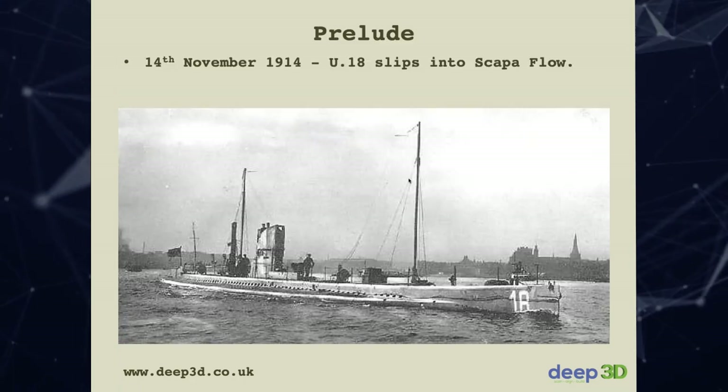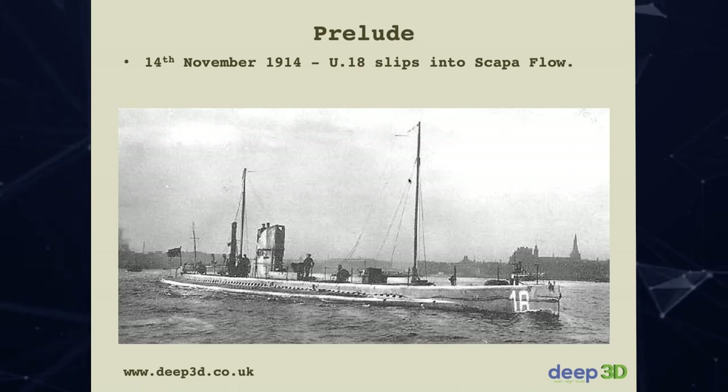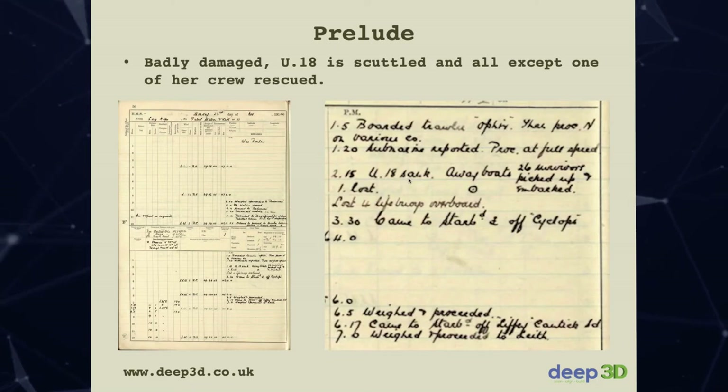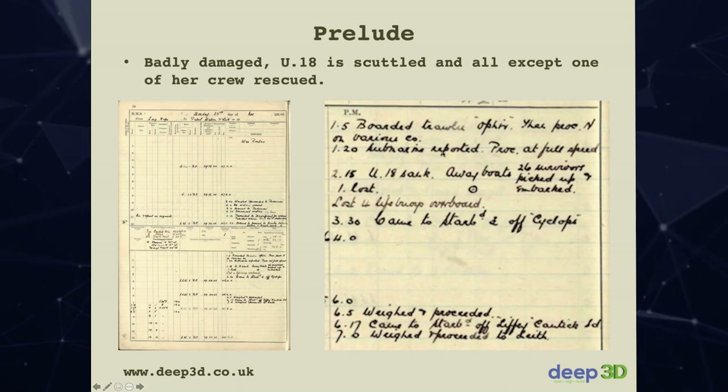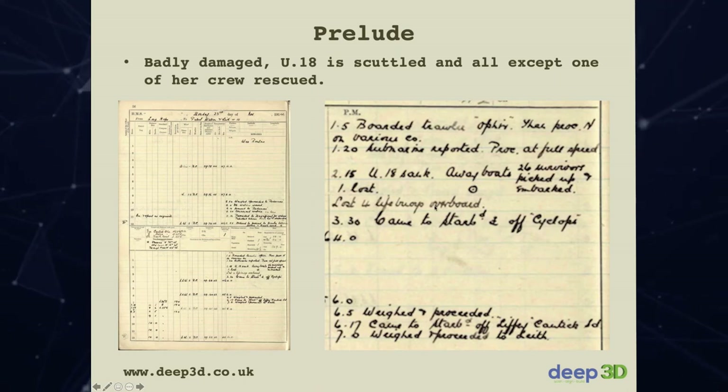Winding back to 1914: the Admiralty decided to protect Hoxa Sound after the U-18 slipped into Scapa Flow unnoticed and found the flow empty. On the way out, they were spotted; during the engagement they were rammed by a minesweeper, the submarine was so badly damaged it was scuttled. It now lies in about 70 meters outside Hoxa Sound in the Pentland Firth. The logbook records: 'U-18 sank, away the boats, 26 survivors picked up.' There's also a note that four lifebuoys were lost overboard — I think that's a quartermaster doing stock reconciliation to make his numbers match.